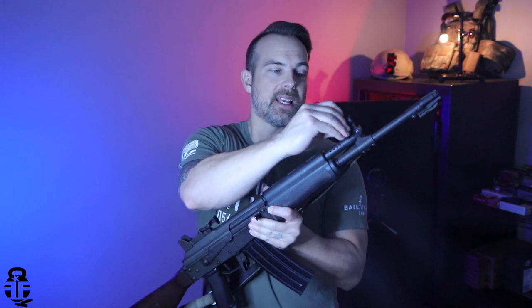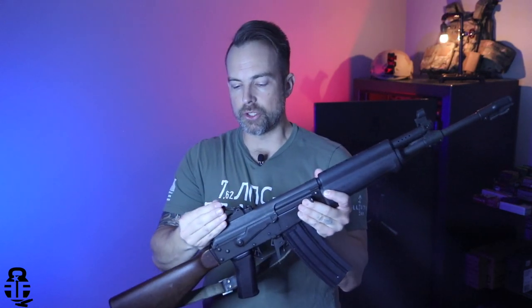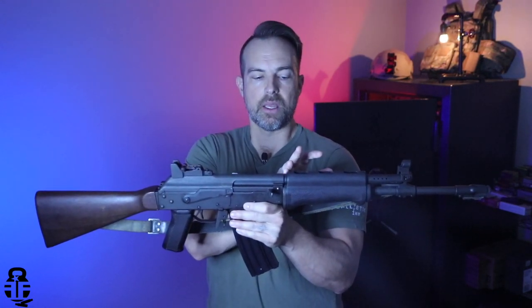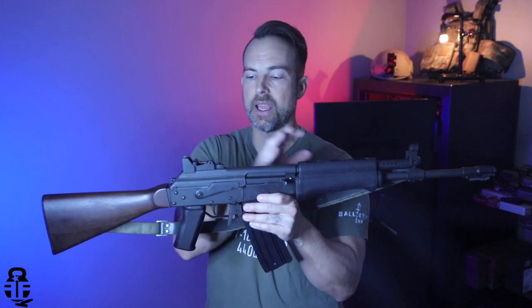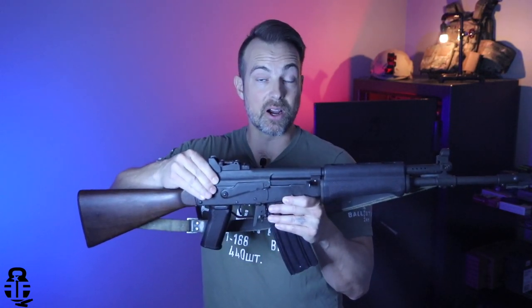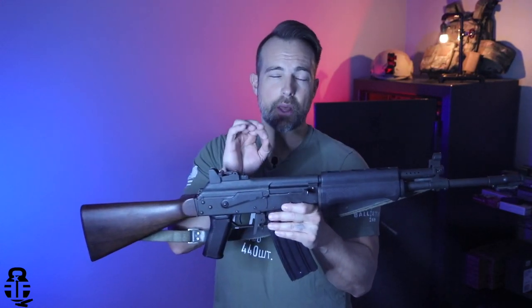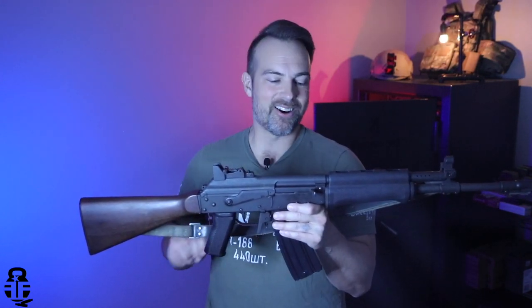One of the things that Finland wanted to do with their version of the AK was move the sights from the rear sight block on a standard AK back here on the dust cover. This dust cover is locked into place, so you don't have to worry about losing zero or the sights rattling. That was another improvement the Finnish military made on this rifle.